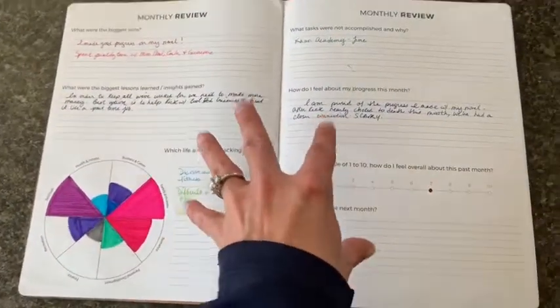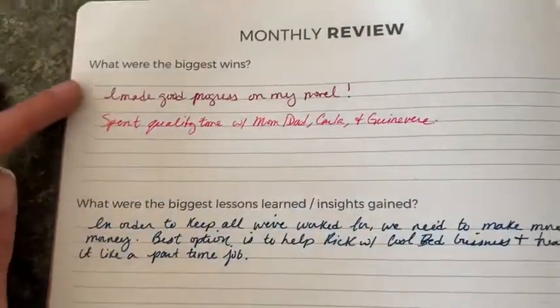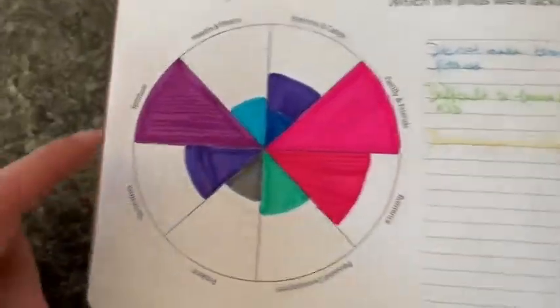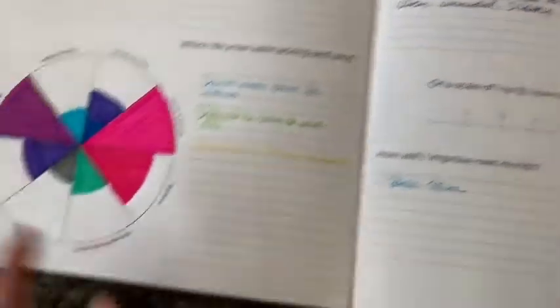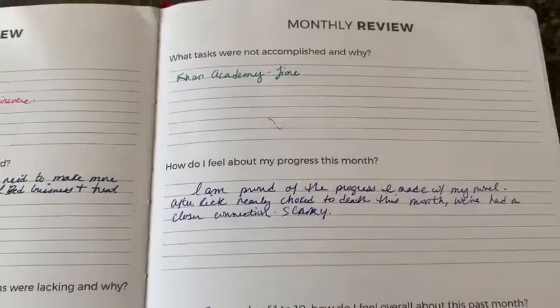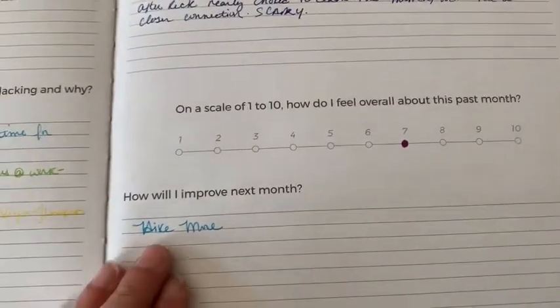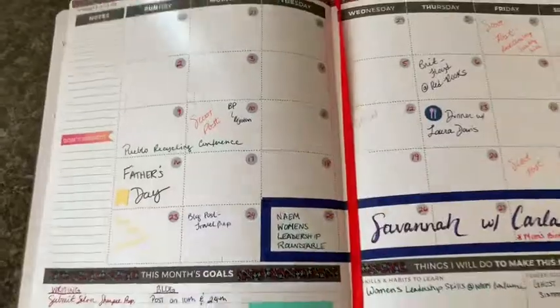And then one thing I always wanted to do. This is one of my favorite features about the pro planner — you don't get this page in the other versions, it only comes in the pro. It's like a month review. You look at what were my biggest wins, biggest lessons learned and insights gained, what was lacking and why. And then it gives you this little chart to fill out, sectioned into ten spaces, one through ten, colored in however you like. And then on this page it says what tasks were not completed and why, how do I feel about my progress, rate the month on a scale of one to ten, and then how will I improve next month? I love that — I'm a procrastinator, so it helps me have that accountability.